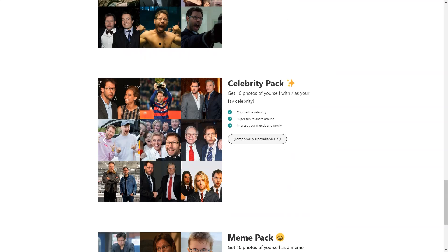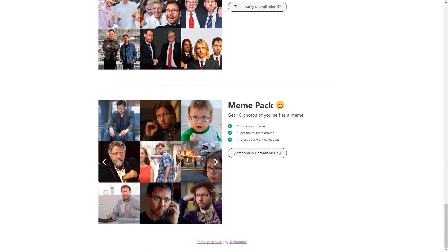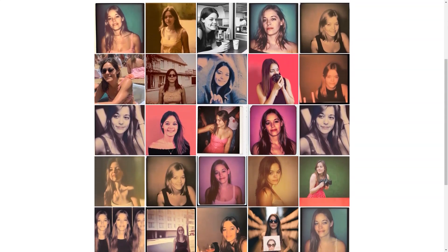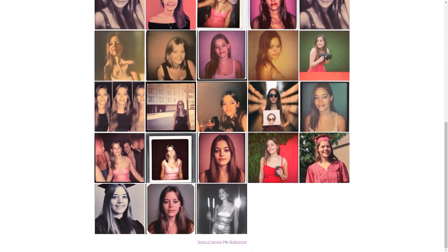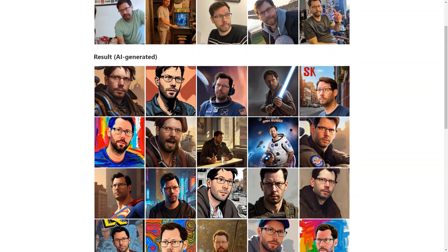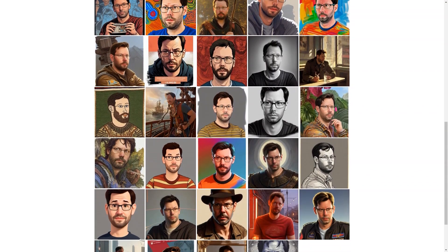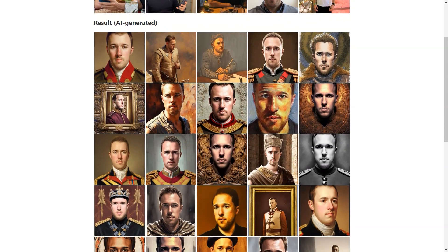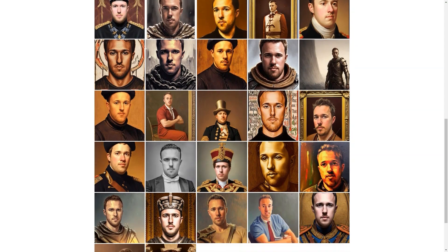Of course, as with any technology still in the experimental stage, there may be some unexpected results and artifacts. However, the Photo AI team is constantly updating its resources and improving the technology. If you're not completely satisfied with your images, they offer a risk-free service so you can feel confident in your purchase. With so many different styles, you can get quirky and fun images or classic and professional ones. Whether you're looking for a new profile picture, an avatar, or just some fantastic photos to share with your friends, Photo AI has you covered.